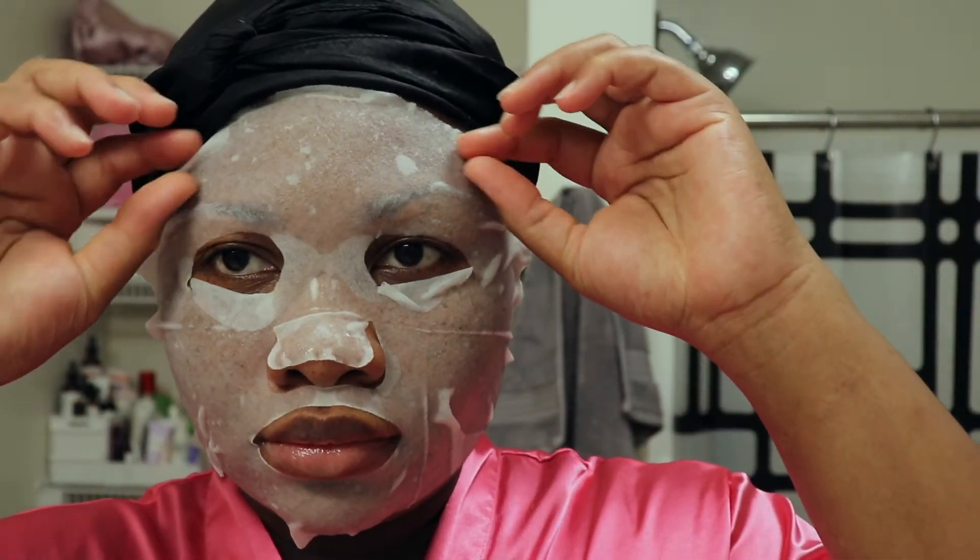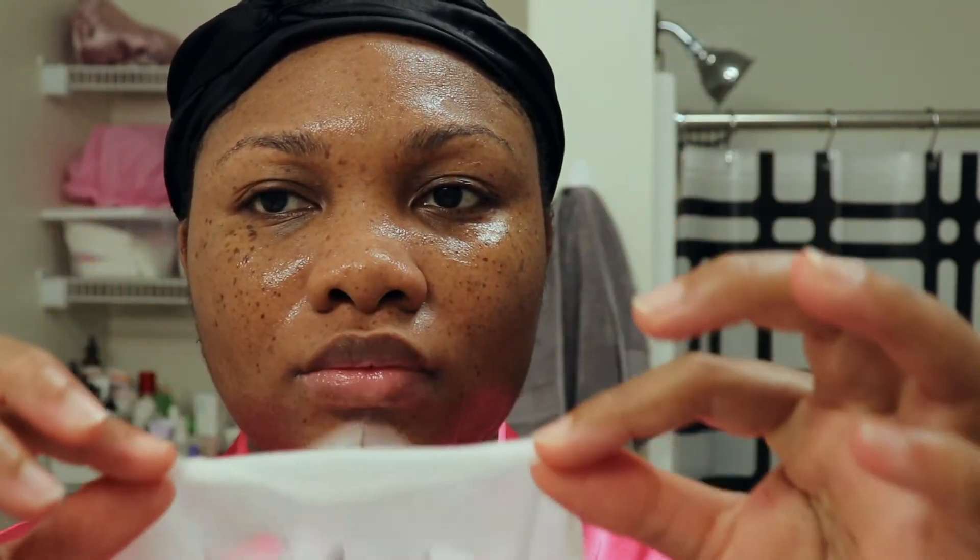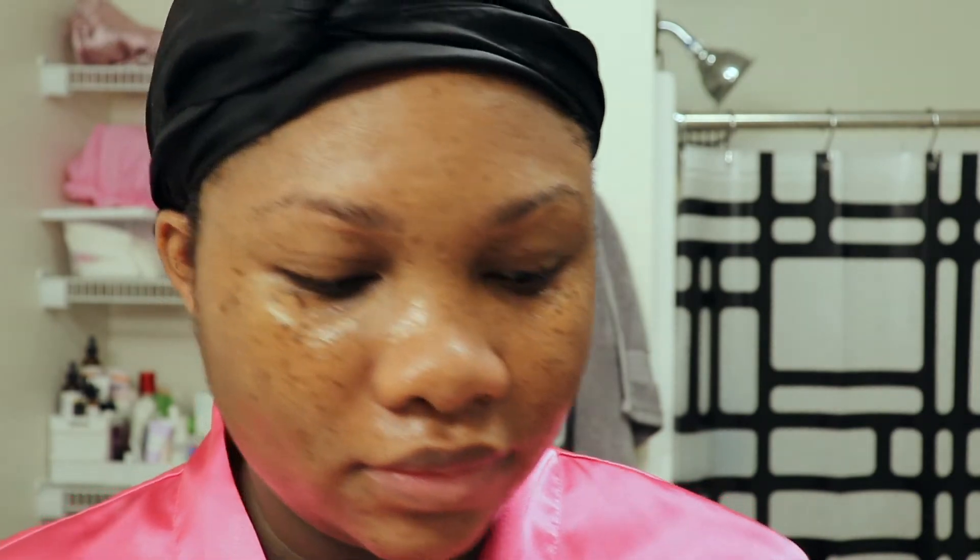This is what my skin is looking like, and off the top I really like the way these results are looking. My skin looks really hydrated and soft, and I feel like my complexion is just popping. Let me know what you guys think.